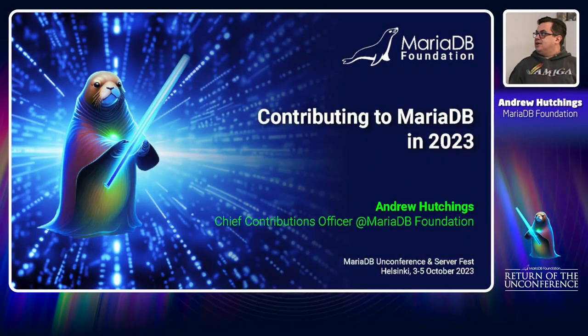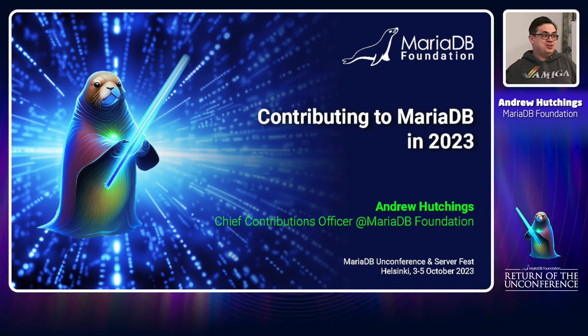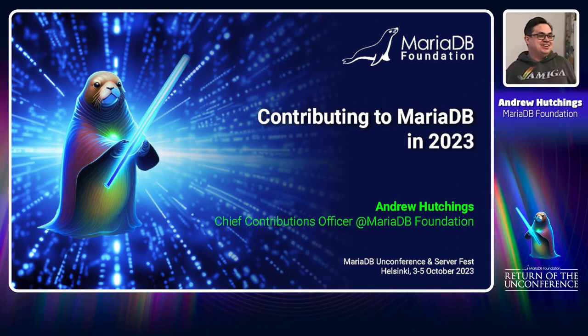I tried to go with a super sexy title for this — that's the best I can do. At least it rhymes.